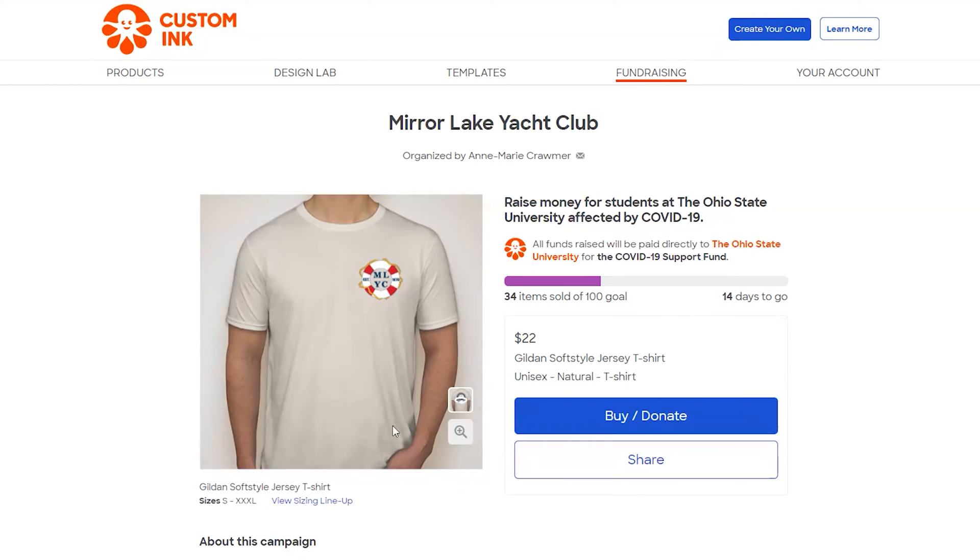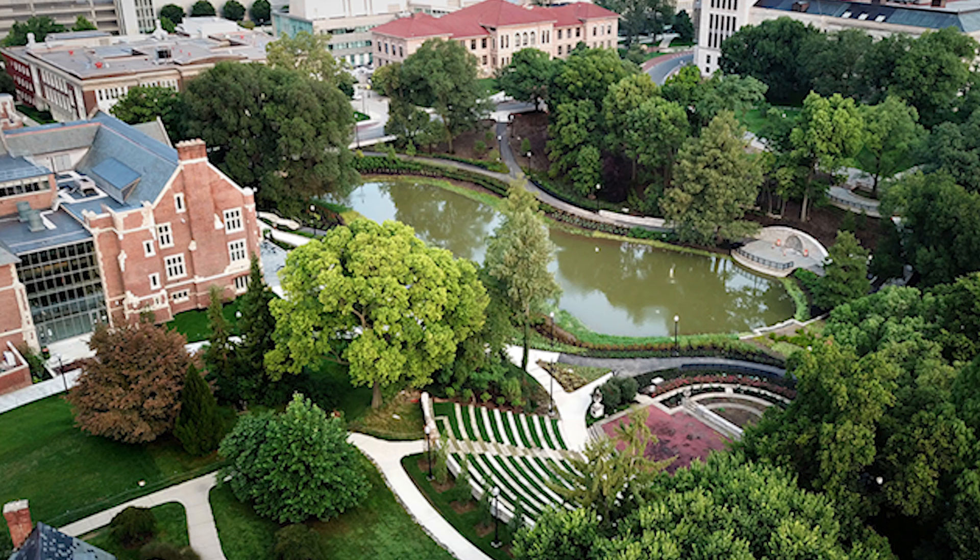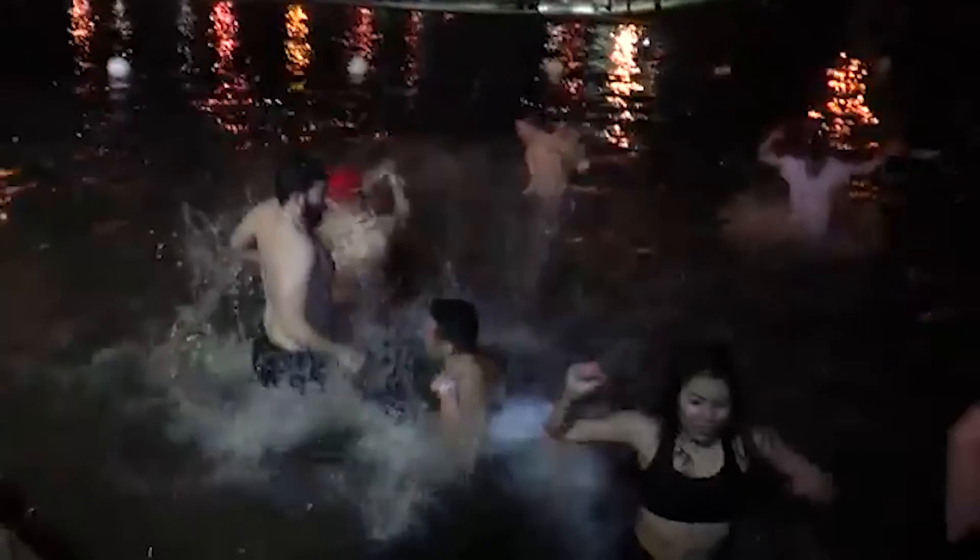Many students here at Ohio State University are in financial need during this pandemic, and many of them do not qualify for government assistance. The university put together a COVID-19 relief fund to help students with food insecurity, rent issues, travel expenses, and emergency assistance. My good friend Anne Marie had the brilliant idea to design a t-shirt of which 100% of the proceeds would go to this fund. I present the Mirror Lake Yacht Club shirt — Mirror Lake is a small reflecting pool on campus, and there's an ongoing joke about jumping in the lake. By purchasing one of these shirts, you are directly supporting students in need, and you get a really cool t-shirt. The campaign ends September 17th, so act quickly. The link is in the description below.